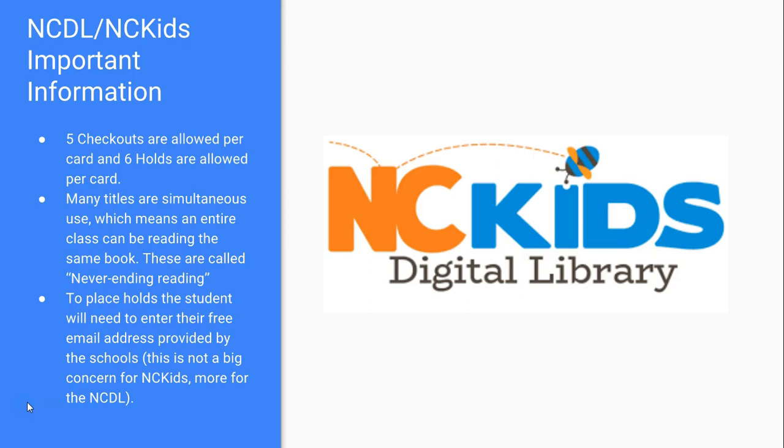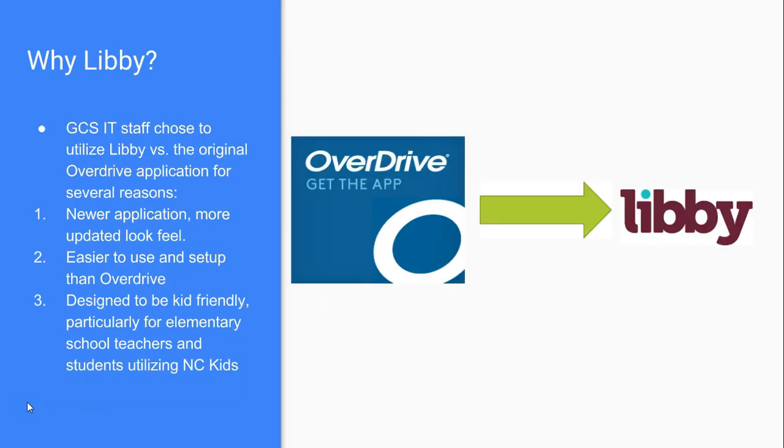Middle school and high school students have free email addresses through the county school system, which is needed if they want to place holds on NCDL when an item isn't available. Elementary students don't have school emails, but with NC Kids this isn't a big concern — they've worked hard to ensure most titles are simultaneous use so kids aren't waiting. For older students, the email provided through the school system will work for NCDL holds.